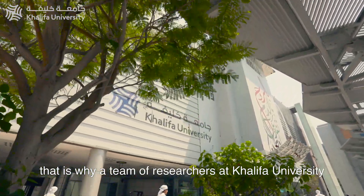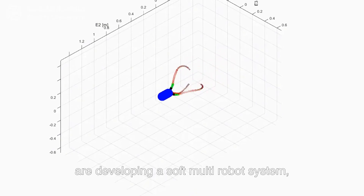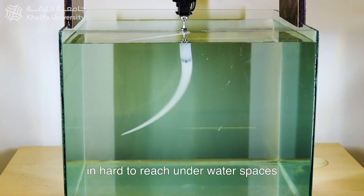That is why a team of researchers at Khalifa University, led by Dr. Federico Renda, are developing a soft multi-robot system designed to manoeuvre safely and efficiently in hard-to-reach underwater spaces.